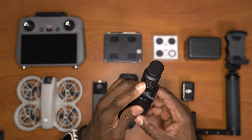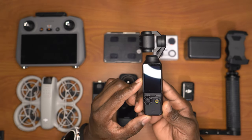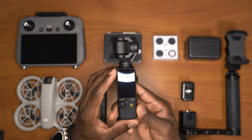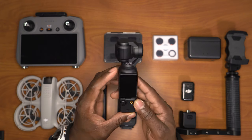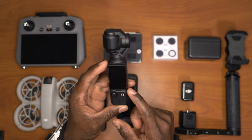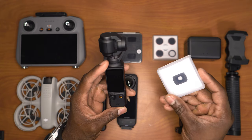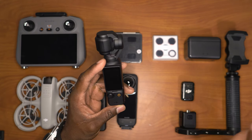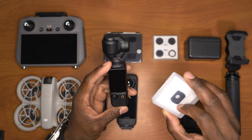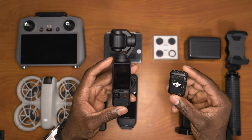It also has a mechanical gimbal that stabilizes your video. If you do get something like this, I would highly recommend the Creative Combo. With the combo you get an extra battery, a microphone, and a wide-angle lens. I don't really use the wide-angle lens because of distortion for what I do, but if I'm just vlogging then yes I'll use it. Along with this is the microphone that comes with the Creator Combo.